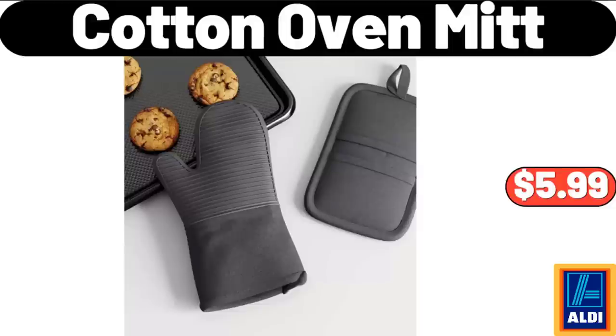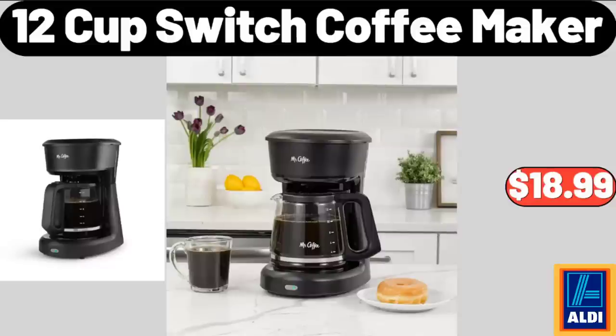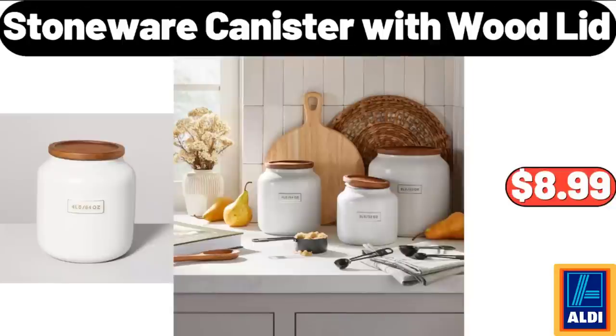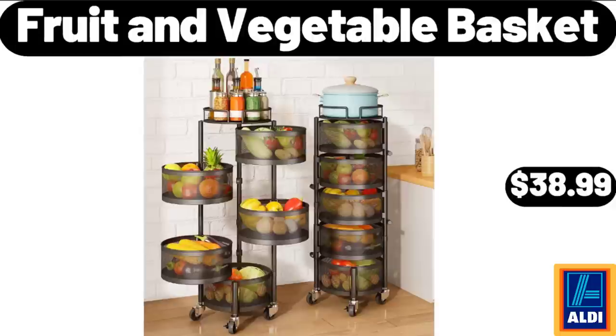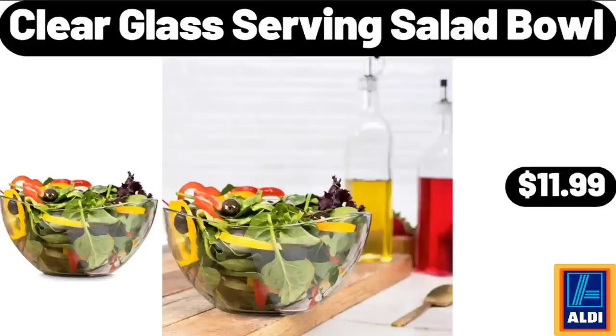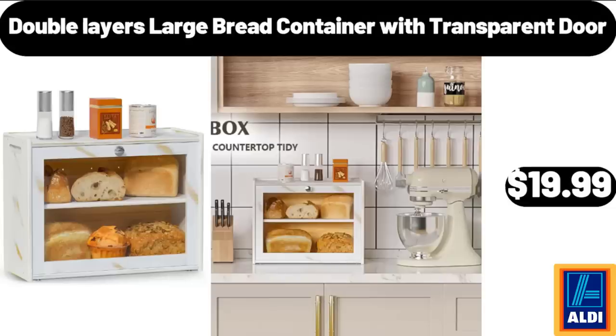Cotton Oven Mitt, $5.99. 12-Cup Switch Coffee Maker, $18.99. Stoneware Canister with Wood Lid, $8.99. Autumn Sweet Treat Set, $22.99. Fruit and Vegetable Basket, $38.99. Clear Glass Serving Salad Bowl, $11.99. Double Layer Large Bread Container with Transparent Door, $19.99.